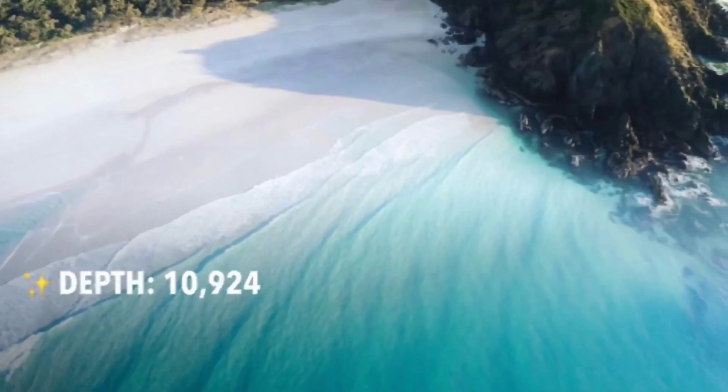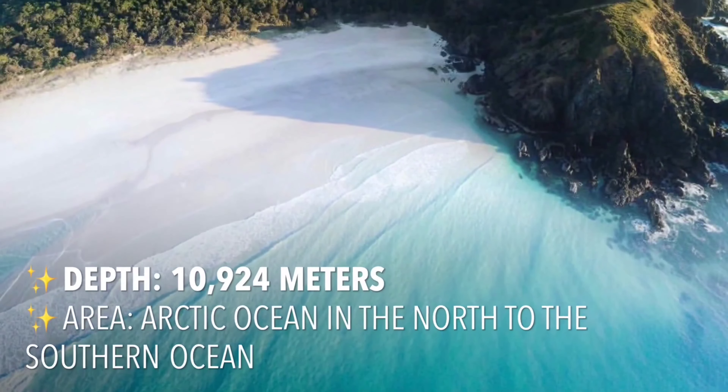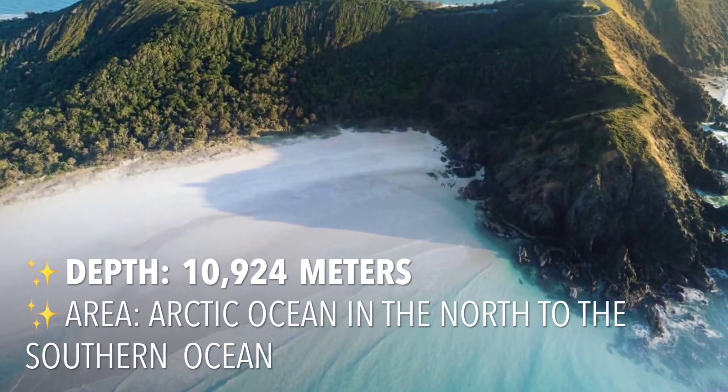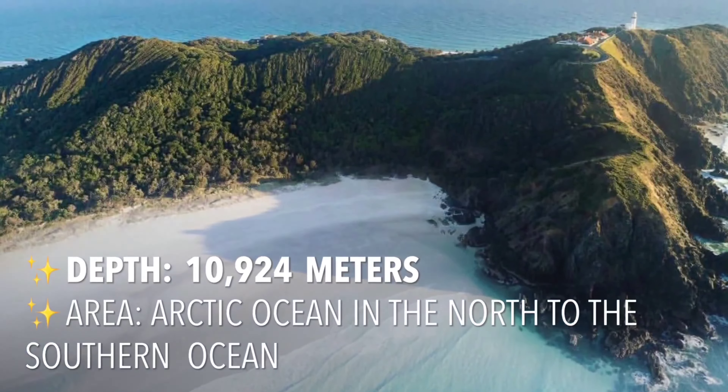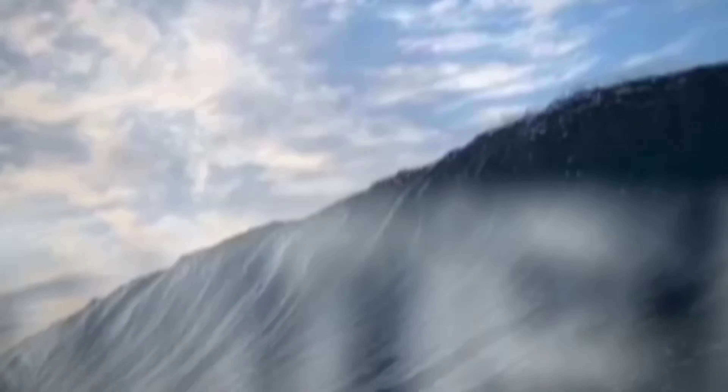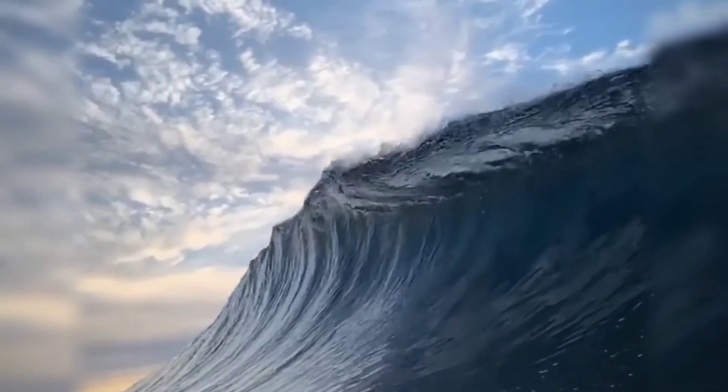The Pacific Ocean is the largest and deepest of Earth's oceanic divisions. It extends from the Arctic Ocean in the north to the Southern Ocean in the south, and is bounded by the continents of Asia and Australia in the west and the Americas in the east. Thanks for watching — do like, share, and subscribe to my channel for more interesting videos.